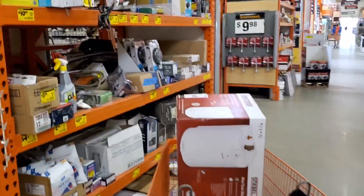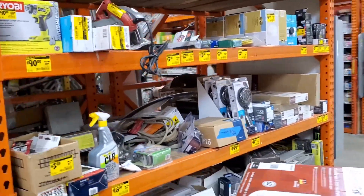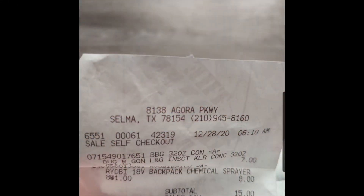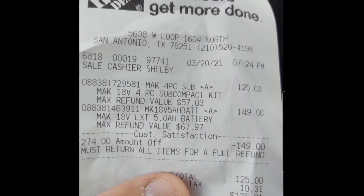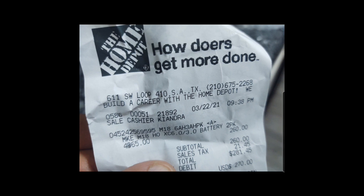Just some of the deals that he's scored recently — that is the Ryobi backpack chemical sprayer for a dollar. He managed to talk down the four-piece subcompact kit to include a 5.0 in store. And yeah, he's the guy that cleared up those batteries before I could get there. But hey, that's the hustle.